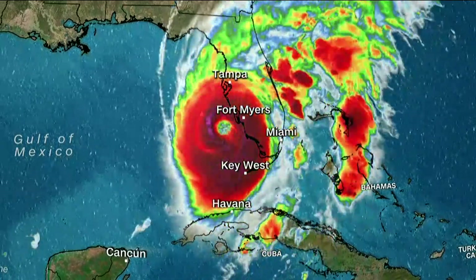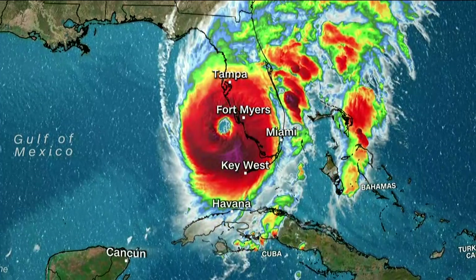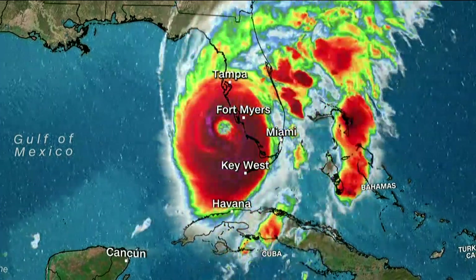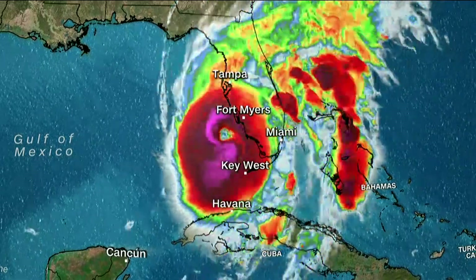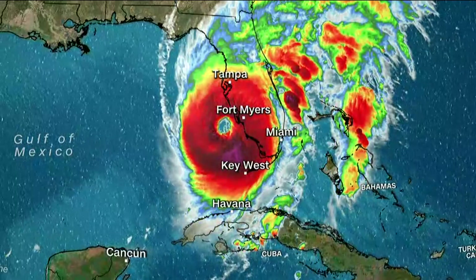This is a live satellite look at where Ian is churning right now off the Florida coast. The U.S. National Hurricane Center says Ian is now just shy of Category 5 status with top winds hitting 155 miles per hour. The storm is expected to make landfall in Florida sometime this afternoon.